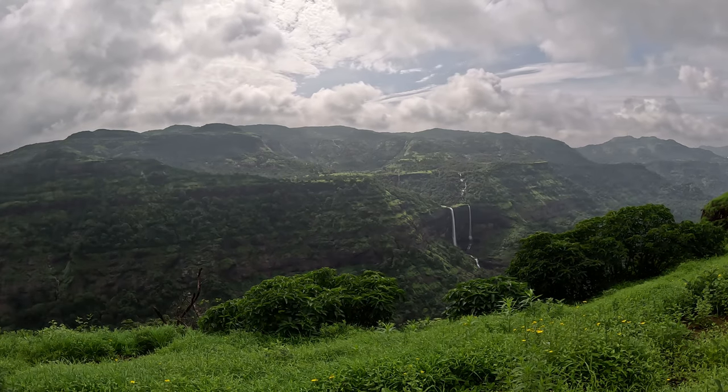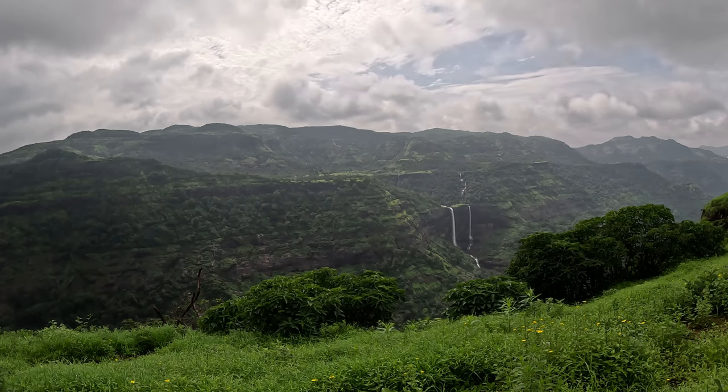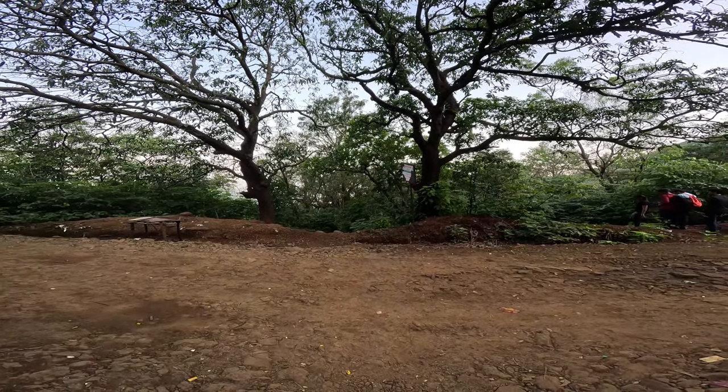One such gem is Kataldar waterfall. In this video we are going to see how to reach Kataldar waterfall and experience the trek.